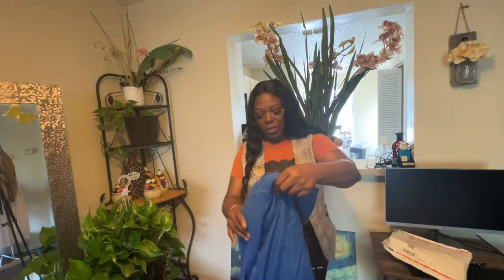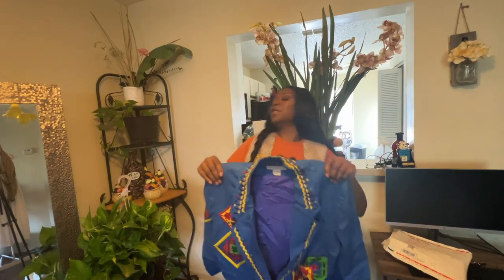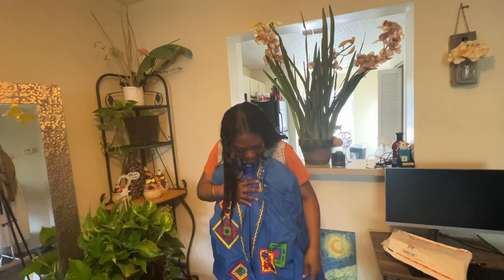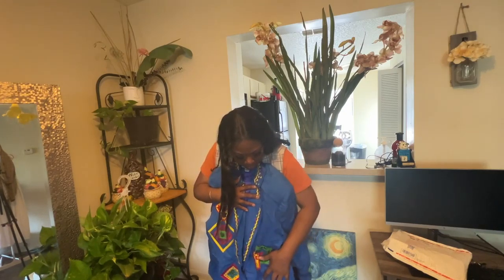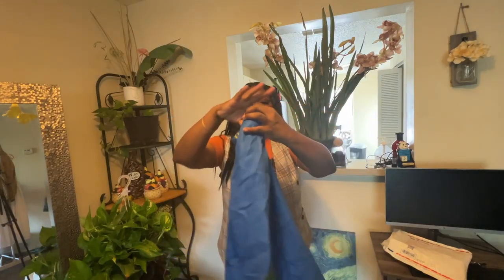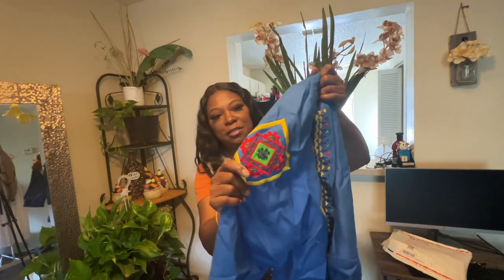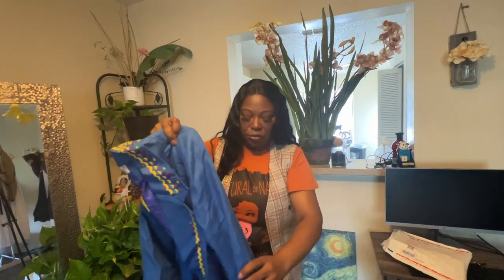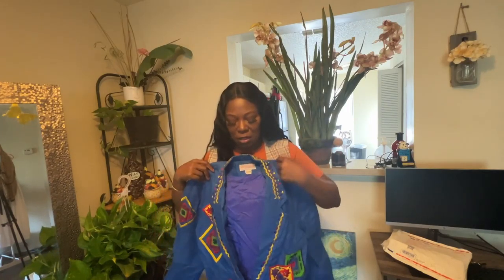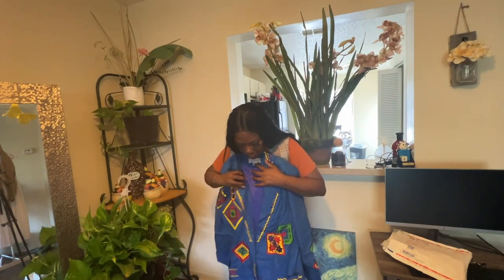And this blazer — look at the prize! It's wrinkled because it's been traveling, but look at it, guys. The blue, the Aztec print — one side, then the yellow — and I like the fact that it's all blue on the back, but on the front and the sleeves you've got this design. It'll look much better once I steam it. But I don't have anything this color — I don't have anything that even remotely looks like this blazer.